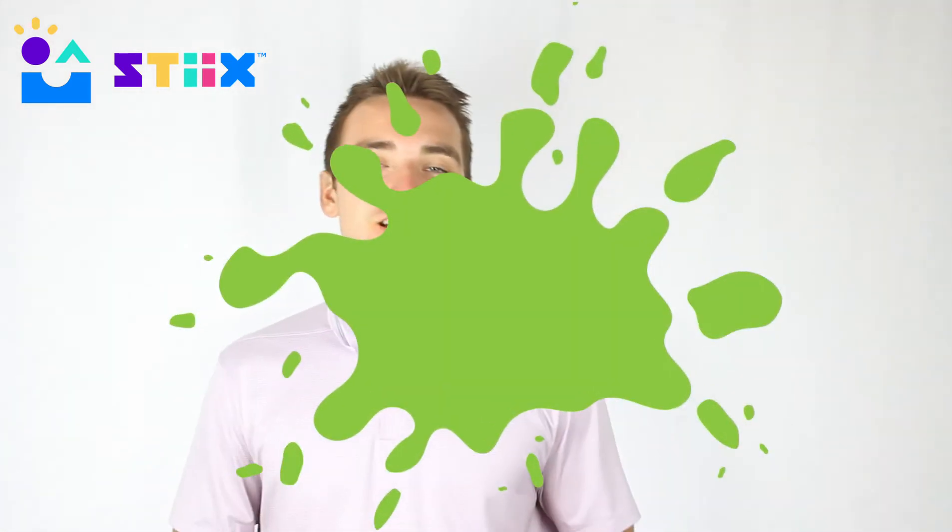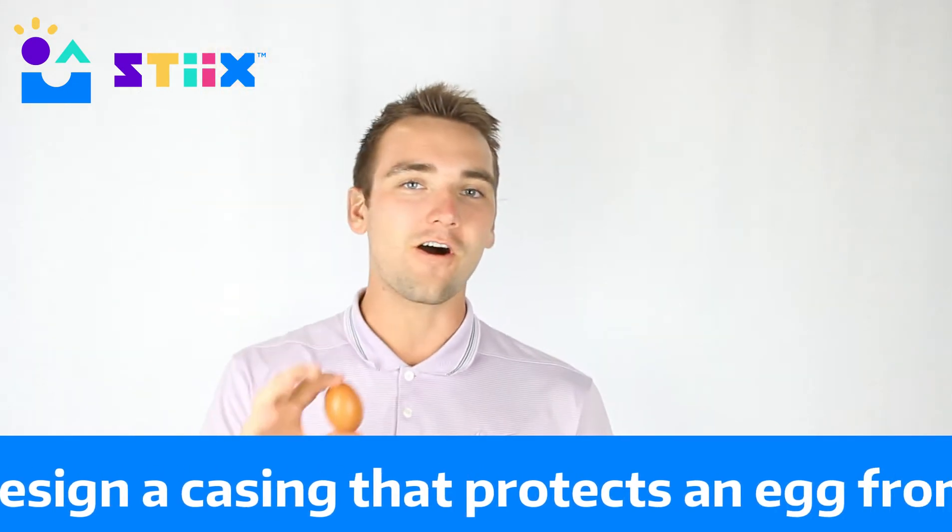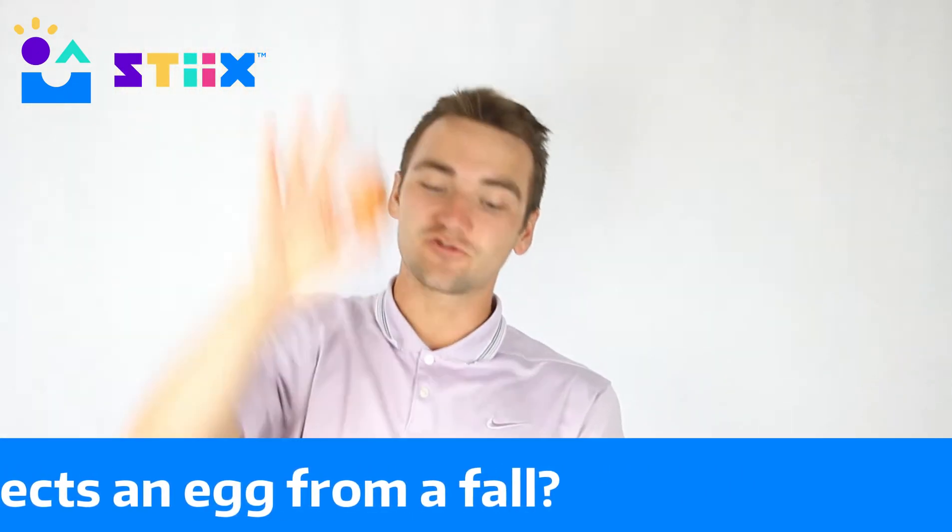Believe it or not, we are going to prototype your design and model the supplies with an egg. Here's a bare egg — friends, what would happen if we dropped it from even six inches? It would probably break, right? Well, do you think you could design a casing or a house for this egg that represents a care package and could protect this egg from a fall? See how high it can be dropped from without breaking — that's your task.